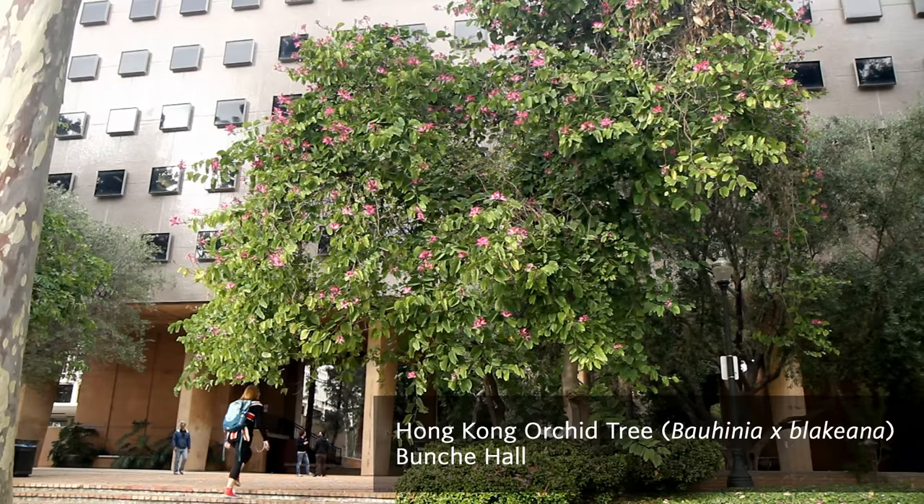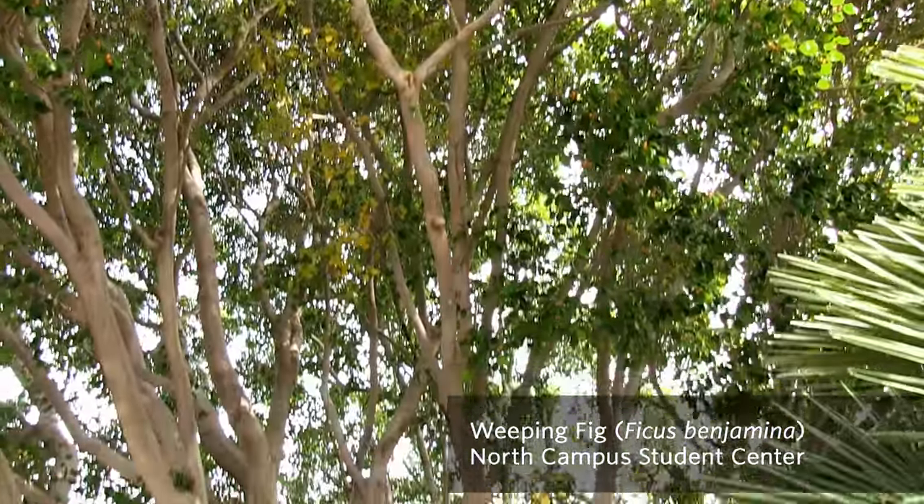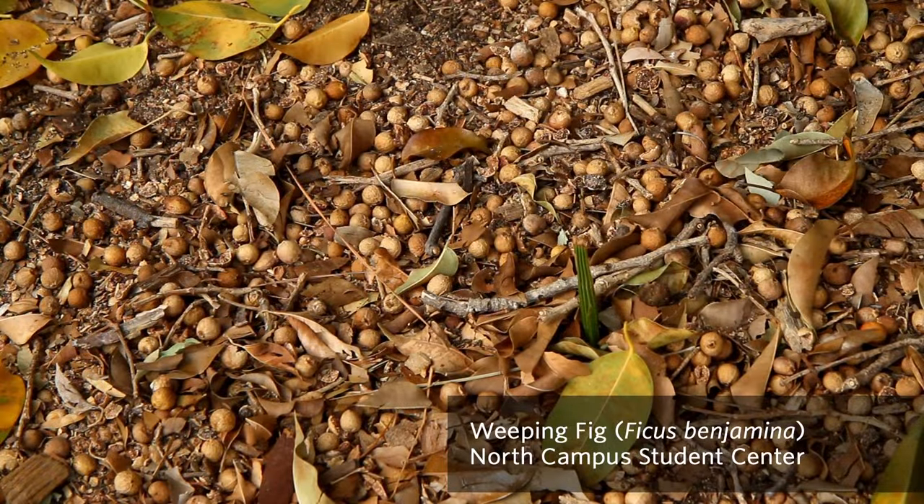This is Bauhinia blakeana, the Hong Kong orchid tree. Here is our fig tree — this is Ficus benjamina. It's from Asia. Oh my gosh, look at all that pile of figs.